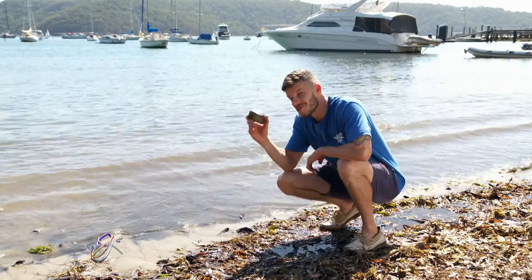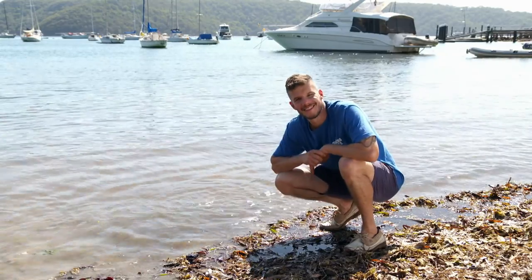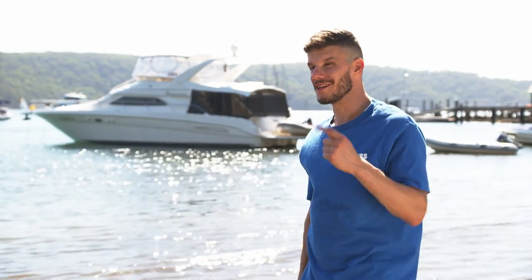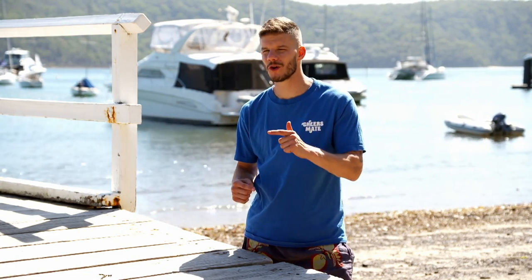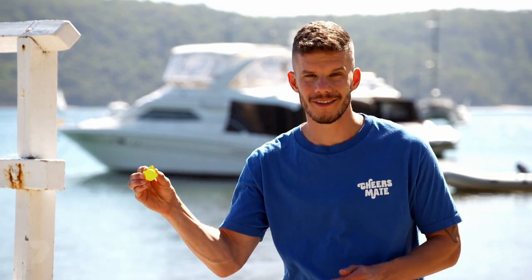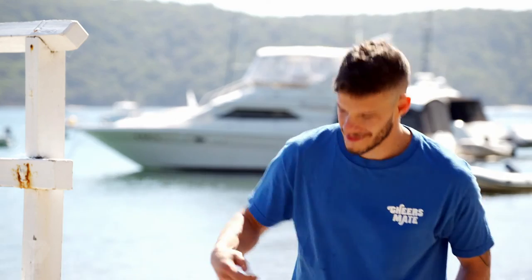Boats are big and heavy. This rock is also heavy, and when I drop it in the water, it sinks. So why doesn't a 10-ton yacht sink? Because of something called buoyancy. Buoyancy is a force that pushes upwards and it affects objects in water or fluid. Whether an object sinks or floats depends on its weight versus its buoyancy. When an object's weight is less than its upward buoyant force, it will float. When an object's weight is greater than its upward buoyant force, it will sink.